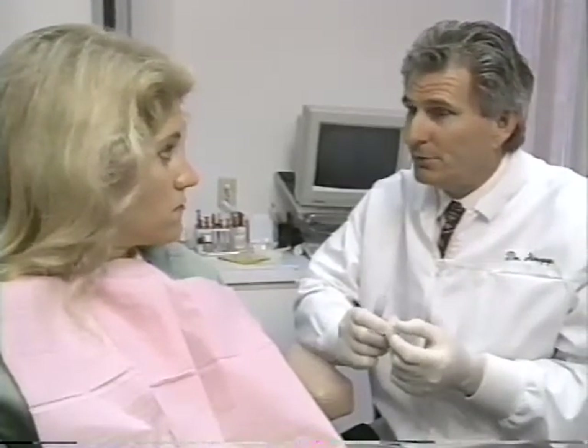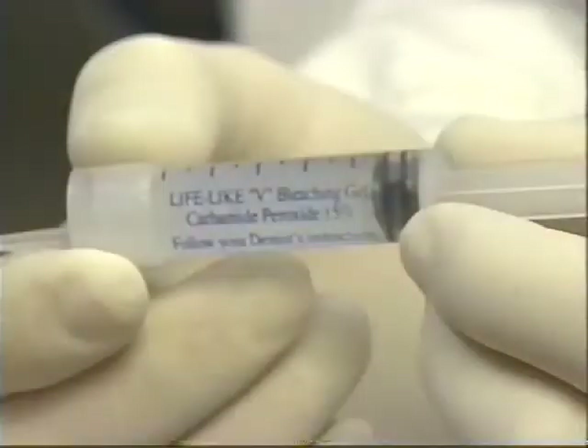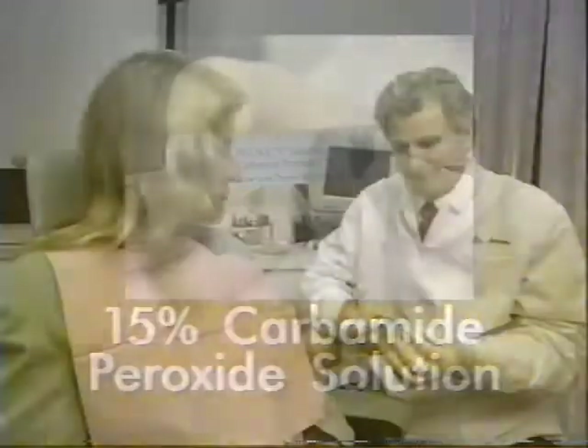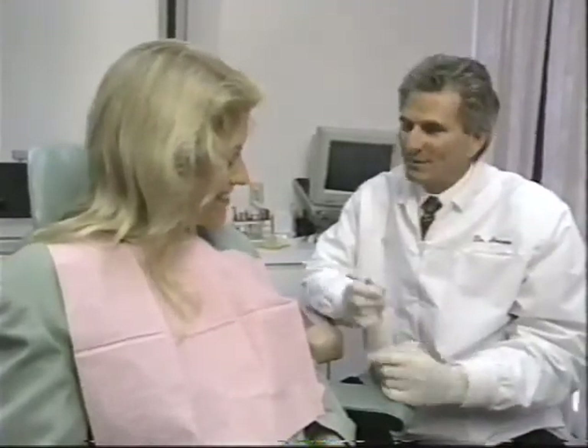these gels offer dentists and their patients a wide range of options. While the 10% solution is widely available in many whitening treatments, Lifelike Cosmetics first offered a 15% carbamide peroxide gel more than three years ago. With approximately 5,000 dentists using the 15% solution, more than 3 million patients have been successfully treated worldwide.